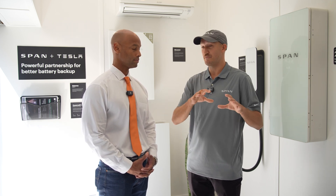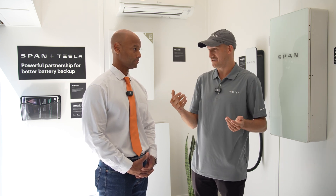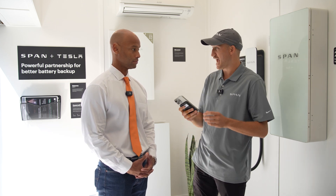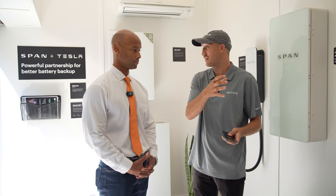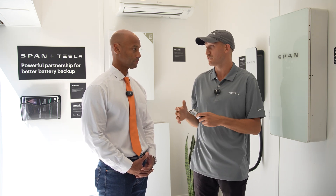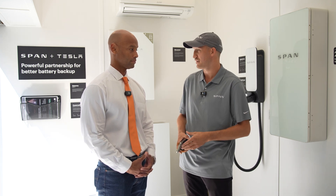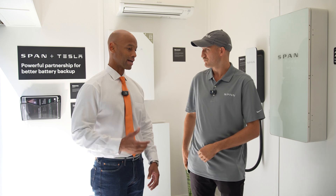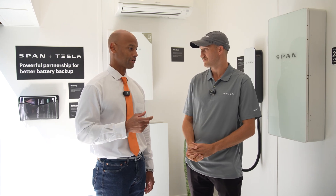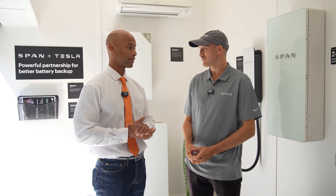On top of that, we can allow unprecedented amounts of control because the panel is basically a controllable device that you can actuate relays with your phone. You can log in and, if you're out of town and need to turn off a circuit, you can just do that remotely and make your home super efficient and safe. The two words that come to mind are visibility and control — the sensors give you visibility, the relays give you control. The software can turn things on and off for you.